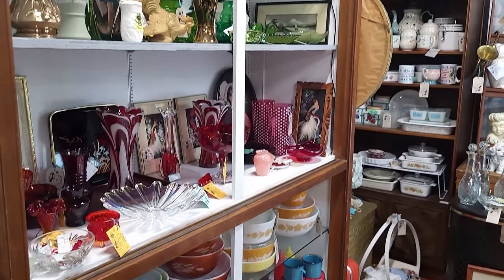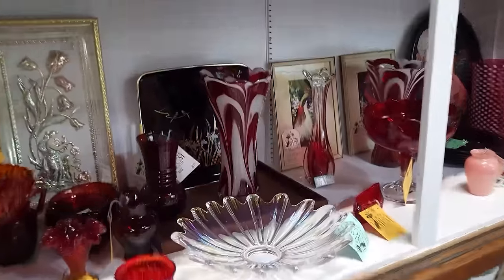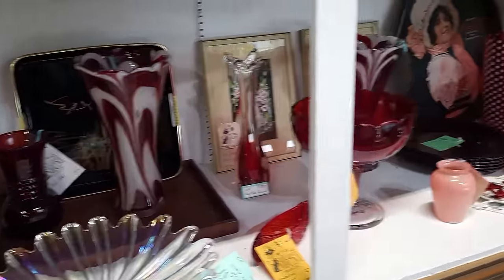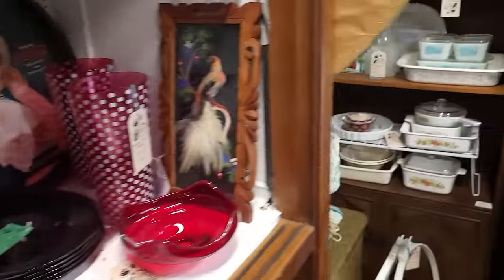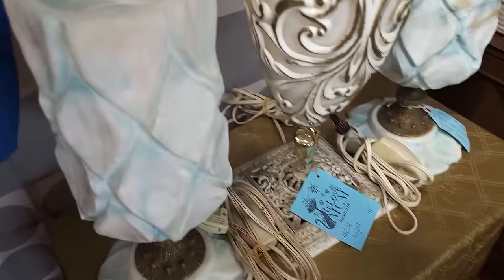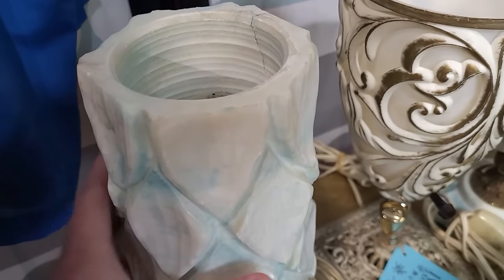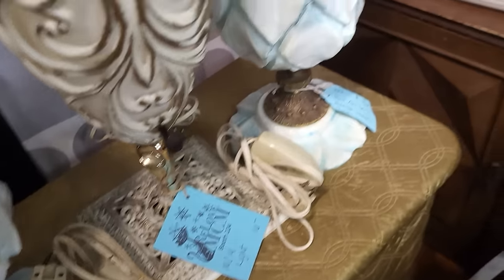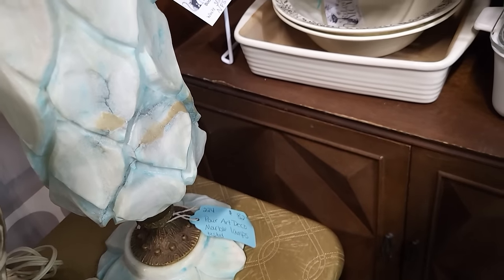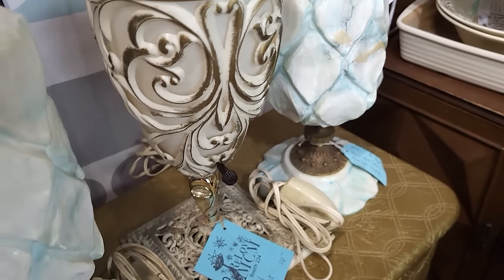So many great displays in here — I'm very impressed with how people put their booths together. Nice mixture of glass. Look at that light — that is cool. I'm not sure what those are made out of, they feel kind of like some sort of stone or alabaster. The pair says art deco marble — $82 on those. The one in the center, the MCM piece, is $16.